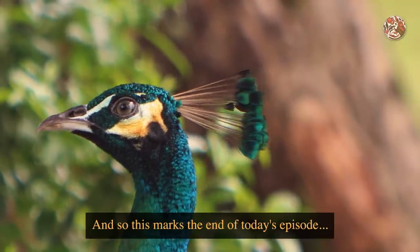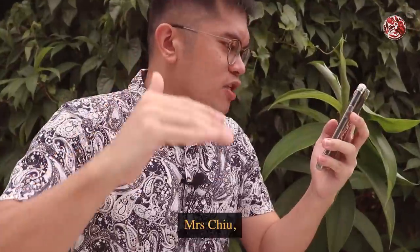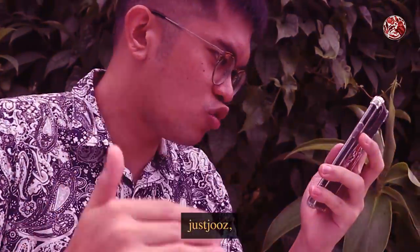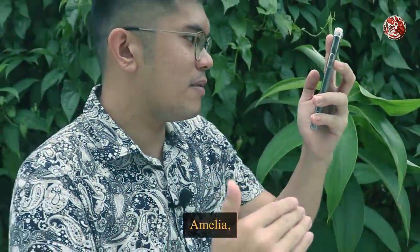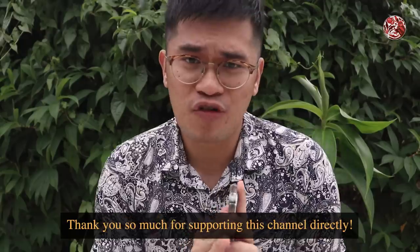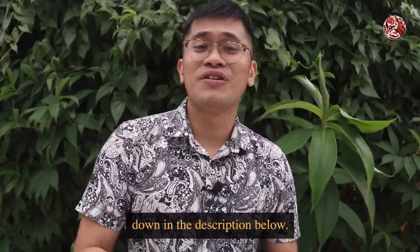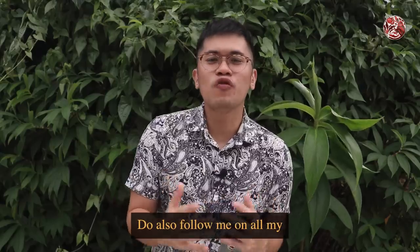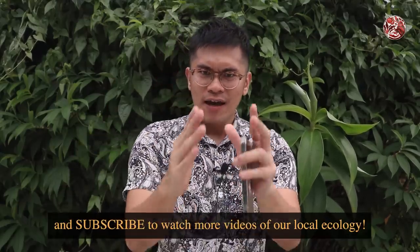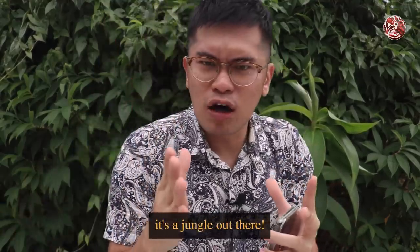This marks the end of today's episode. But before we leave, I'd like to give a big shout out to our patrons — thank you so much for supporting this channel directly. If you'd like to do the same, you can find the link to my Patreon down in the description below. Do also follow me on all my other social media platforms and subscribe to watch more videos of our local ecology. Thanks again for watching, and remember — keep your eyes peeled, because there's a jungle out there.